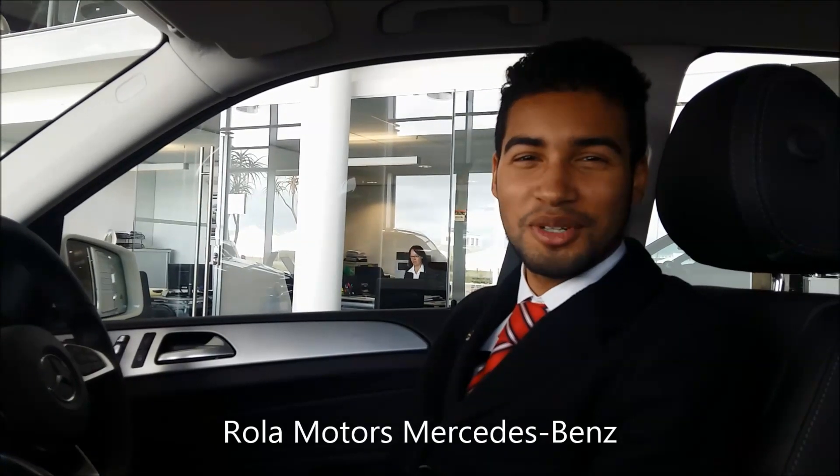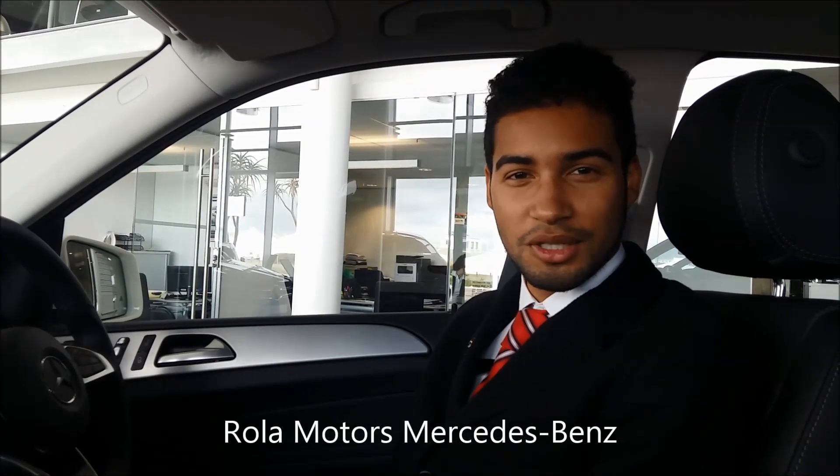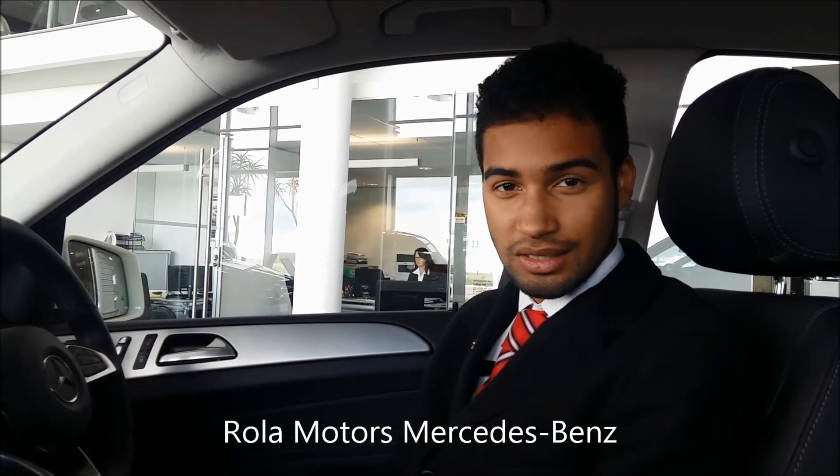My name is Logan. I'm coming to you from Roller Motors Mercedes-Benz in Somerset West. I want to show you guys one of the hidden secrets on board the ML Mercedes-Benz.